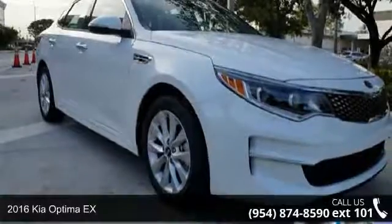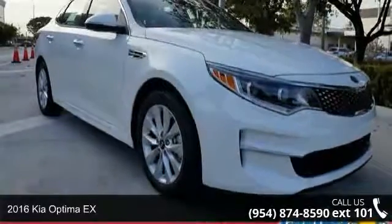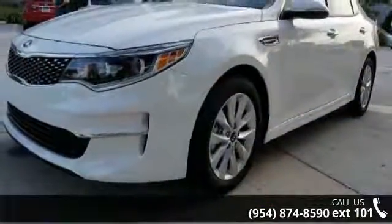Step into the 2016 Kia Optima X. If you are looking for a first-rate auto, this one could be yours today.